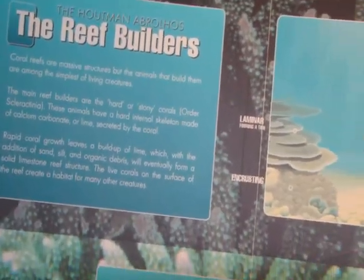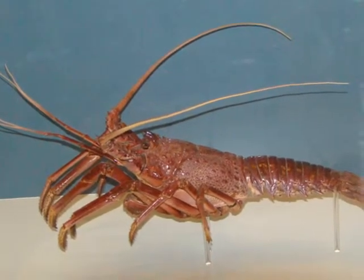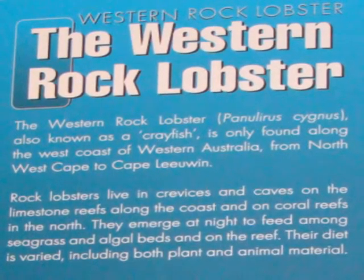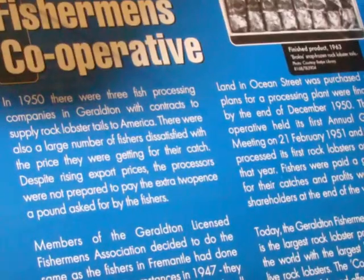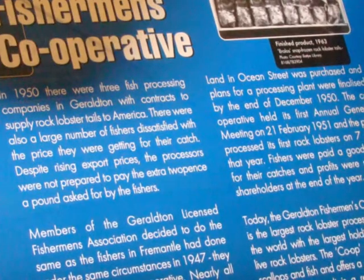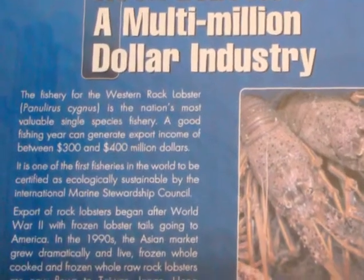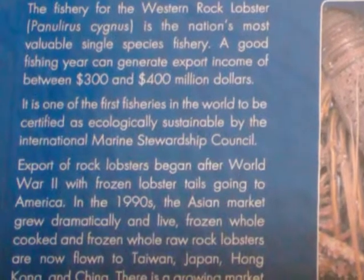There is a major industry in Geraldton harvesting the western rock lobster — notice these lobsters don't have claws. Also known as crayfish, they're found along the west coast of Western Australia from the Northwest Cape to Cape Leeuwin. They live in crevices and caves. The Fishermen's Cooperative was formed in the late 1950s because fishermen felt they weren't being paid enough. Apparently the Geraldton Fishermen's Cooperative is the largest rock lobster processing plant in the world. The rock lobster industry is a multi-million dollar industry — a good fishing year can generate export income of between 300 to 400 million dollars.